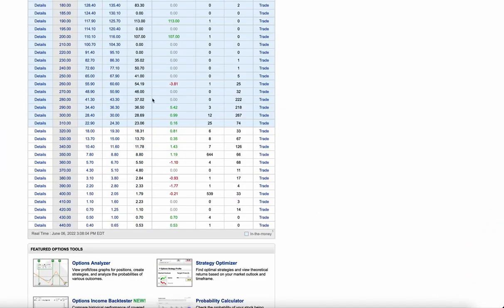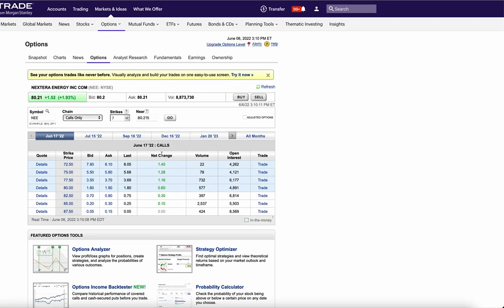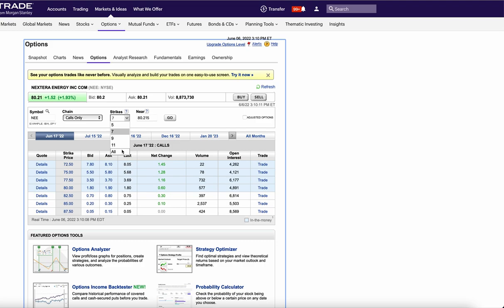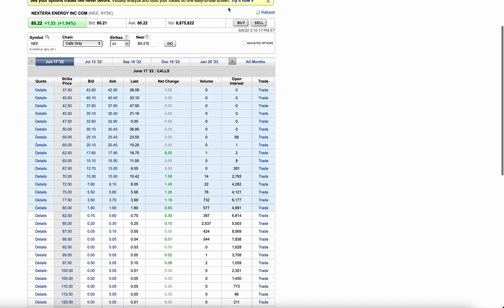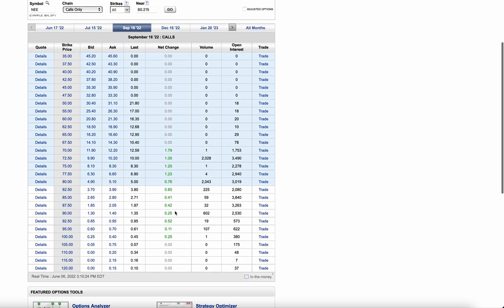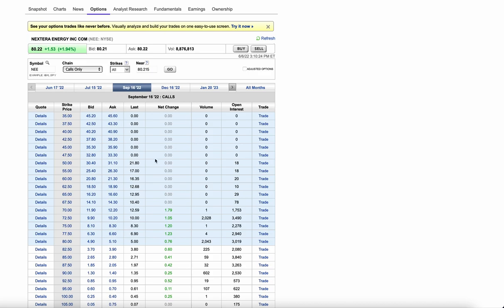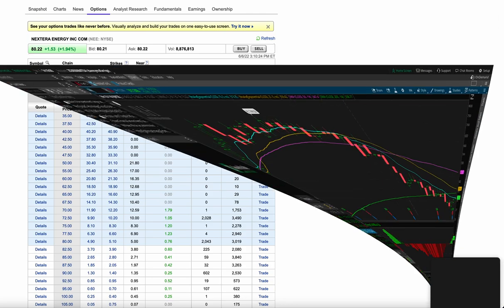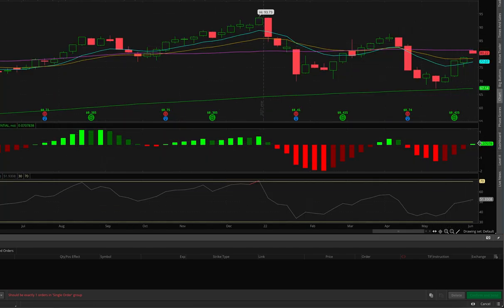Next up we have NextEra Energy — FPL here in Florida, a utility company. They're the largest clean energy utility and there have been a lot of insider buys in this name the last few months after the crash. Today there was a huge number of September calls bought at 72 and at 80. This is a defensive name, and because it's a clean energy name it gets all the ESG and ETF inclusion that other utilities don't get. On the weekly this is a really nice chart — MACD flipped green, taken back multiple critical levels, but getting stuck at the 20 SMA.